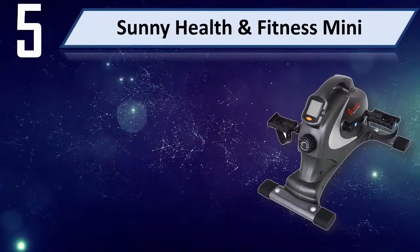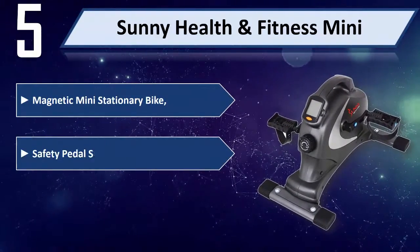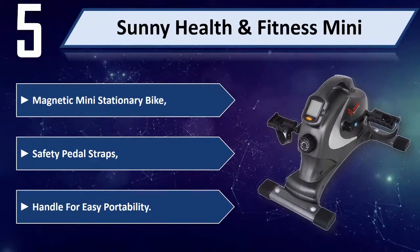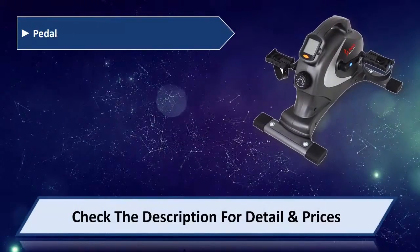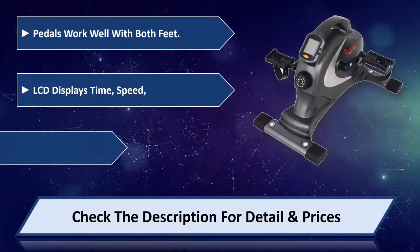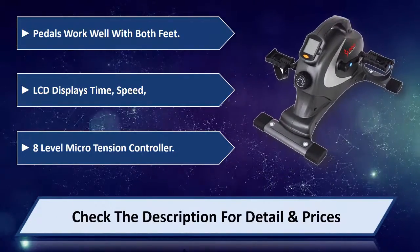Number 5: Sunny Health & Fitness Mini Magnetic Mini Stationary Bike. Features safety pedal straps and a handle for easy portability. Pedals work well with both feet. LCD displays time, speed, and an 8-level micro tension controller. Please check the description for detail and price.